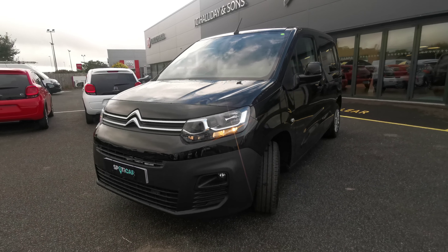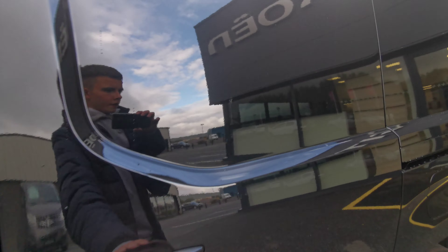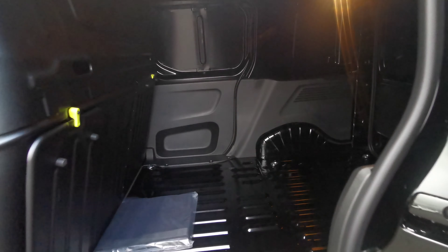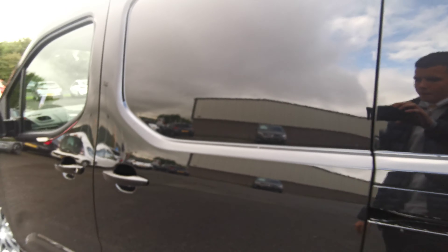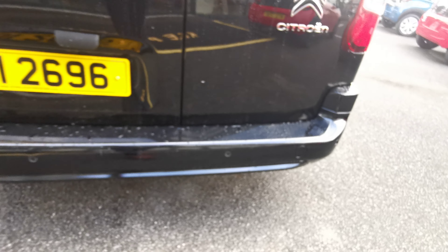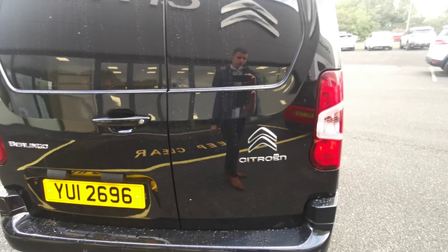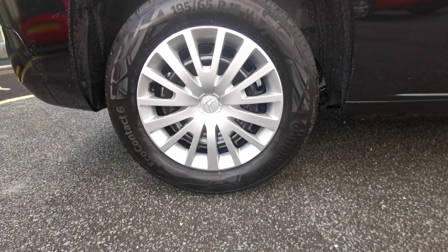This van has delivery mileage. You have your sliding door for side loading on your left hand side. You also have rear loading lights in the rear. Moving around to the back, you have your rear parking sensors, your 70/30 rear doors, and 15 inch wheel trims.